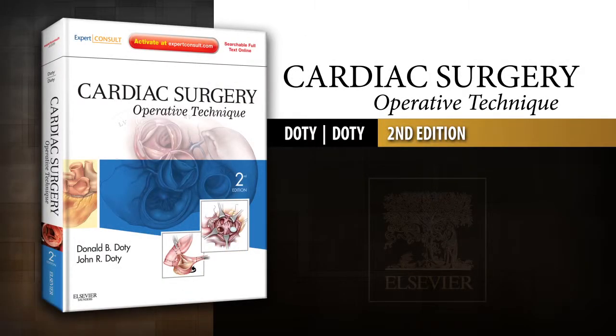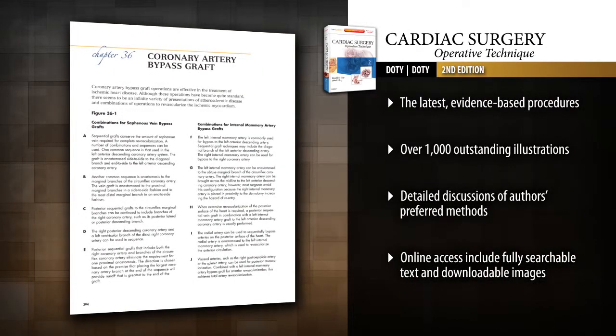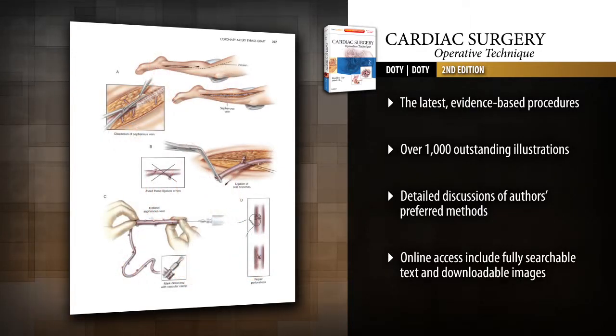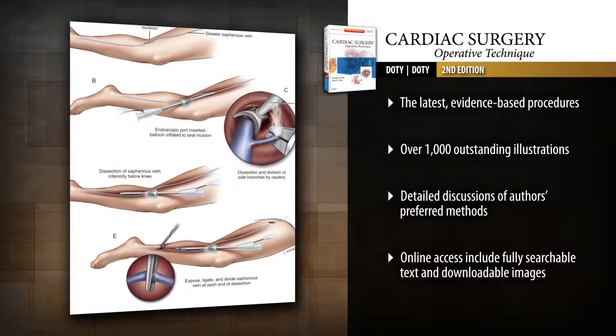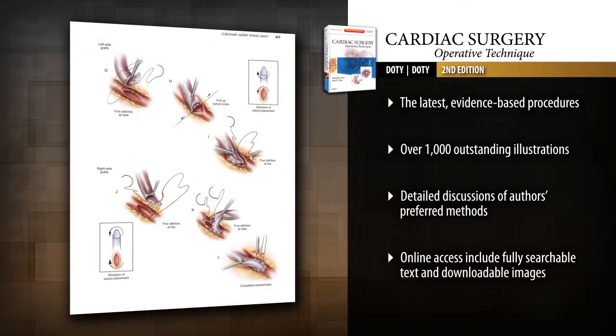Introducing Cardiac Surgery Operative Technique, Second Edition — with over 1,000 crisp illustrations and expert evidence-based discussions. Cardiac Surgery Operative Technique is your essential guide to performing today's full range of cardiac surgical techniques. Keep your skills current with state-of-the-art coverage.